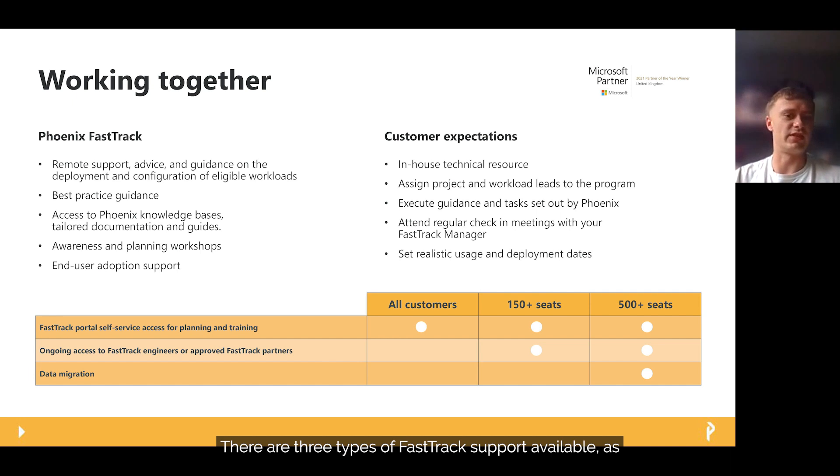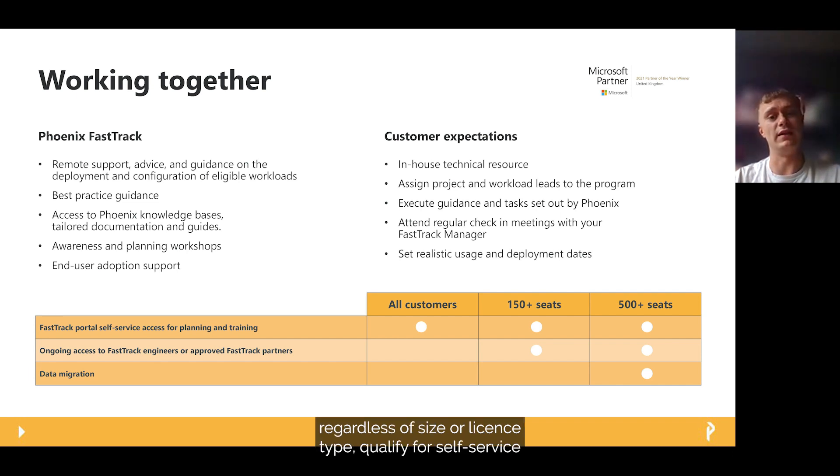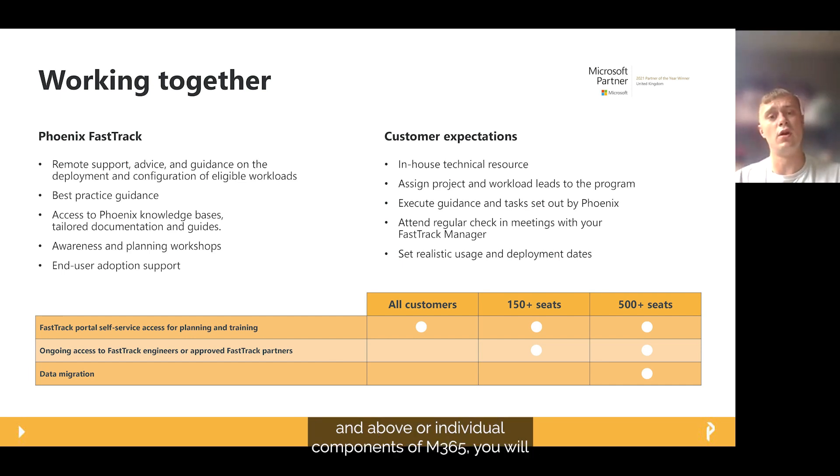There are three types of FastTrack support available, as covered in the table on screen. All organisations, regardless of size or licence type, qualify for self-service FastTrack support. If you have over 150 paid-for licences — E or A3 and above — or individual components of M365, you will qualify for support via a partner such as Phoenix. If you have over 500 licences, you qualify for data migration services on the likes of OneDrive, SharePoint, and Exchange Online.